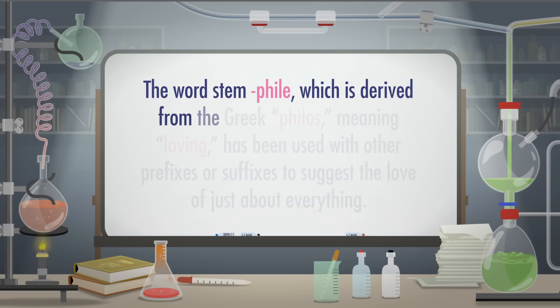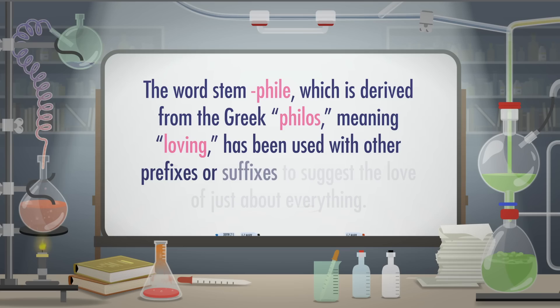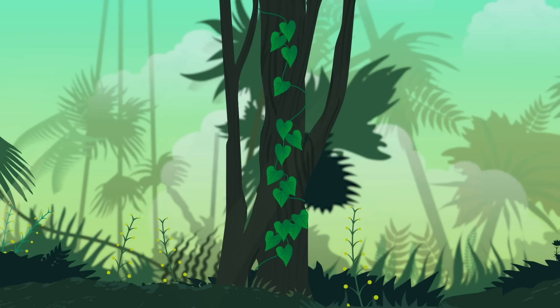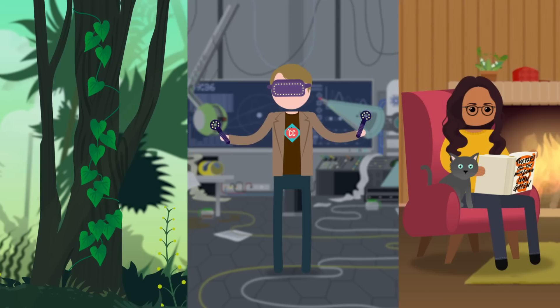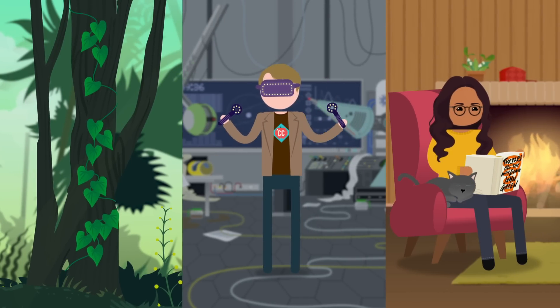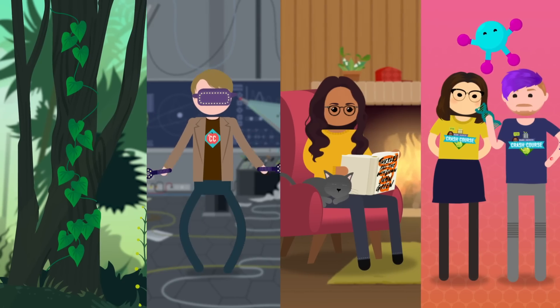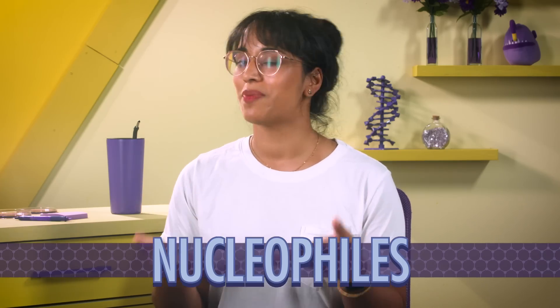The word stem 'phile,' derived from the Greek philos meaning 'loving,' has been used with other prefixes or suffixes to suggest the love of just about everything. There's a philodendron, which is a plant that loves to climb trees, or technophile, which describes a lover of new technologies. I might consider myself a bibliophile and an ailurophile, to profess my love of books and cats. In this episode, we'll specifically be looking at two very important philes: electrophiles, lovers of electrons, and nucleophiles, lovers of a molecule's positive regions.